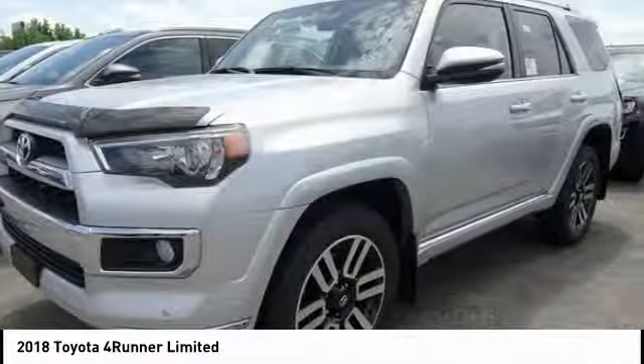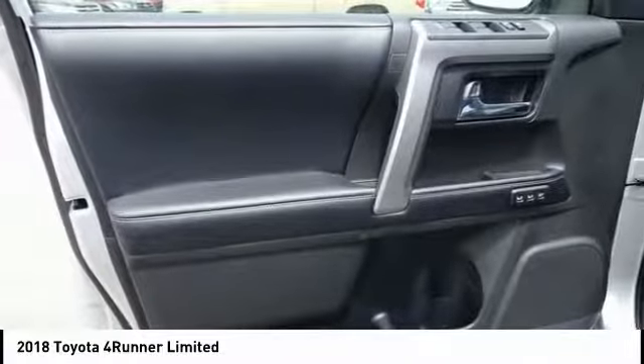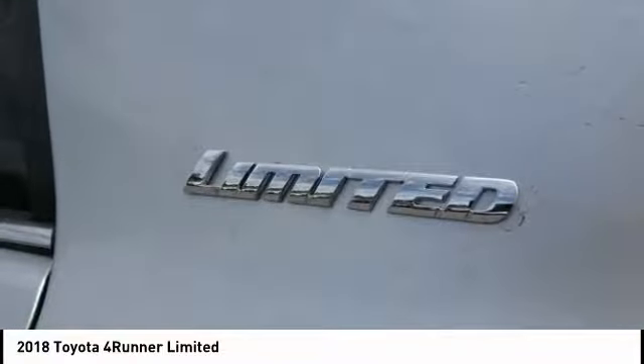power passenger seat, navigation system, dual airbags, air conditioning, HomeLink garage door opener, power steering, alloy wheels, 4-wheel disc brakes, compass.